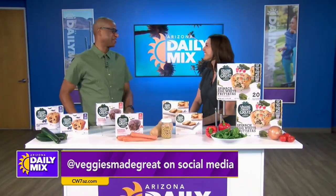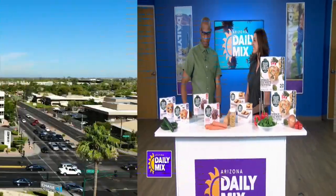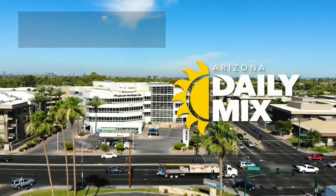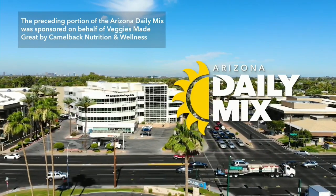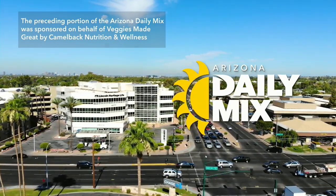You can find the frittatas at Costco and the Blondie Bites and muffins at Target. For more information visit veggiesmadegreat.com, and find Kristin at camelbacknutritionwellness.com. Stick around, we've got more of the mix coming up. The preceding portion of the Arizona Daily Mix was sponsored on behalf of Veggies Made Great by Camelback Nutrition and Wellness.